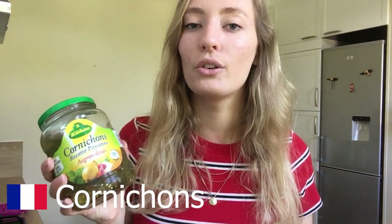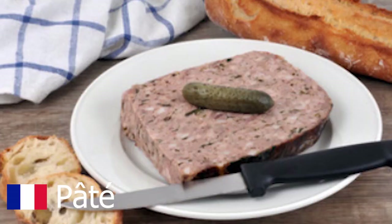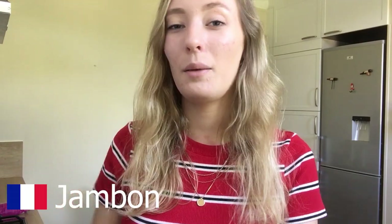We always have some type of pickle — cornichons — especially during summer. We always go out and do picnics in the forest or parks, and we bring bread and make sandwiches. In sandwiches we always put cornichons. Also, when we have people over, we usually buy some good pâté, and with pâté we always eat cornichons, so it's always a staple.